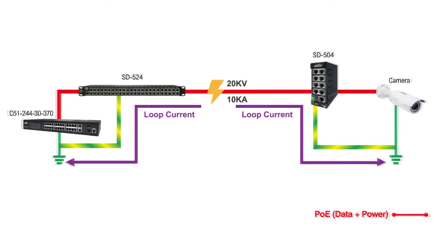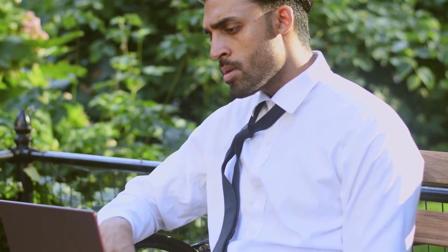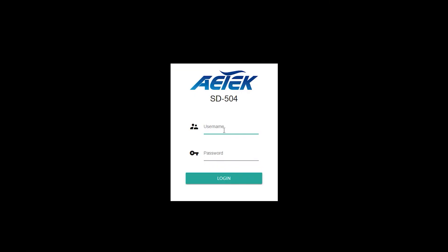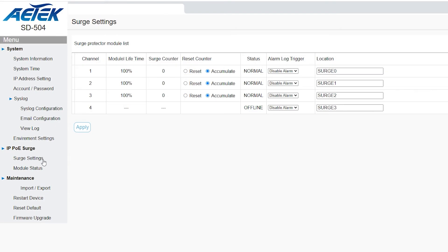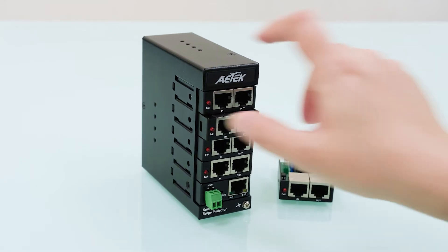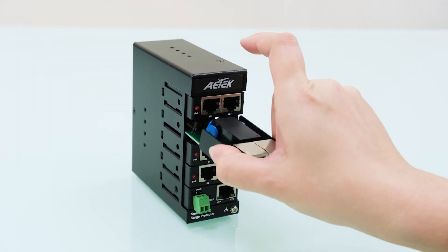Ethernet surge protectors can prevent your networking devices from being damaged by lightning strikes, saving you a lot of time and money. However, it has been a problem for users who may not notice the out-of-service indicator until it's too late. The AE Tech SD5 series is the solution, with a unique graphical user interface that provides a quick overview of the lifetime level of each surge protector module. The SD5 series also allows you to set up alarm notifications — as soon as the lifetime level hits the threshold, the unit will send you a notification and an LED will turn on, indicating that the module needs to be replaced.